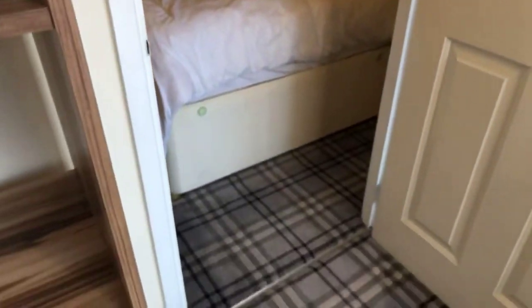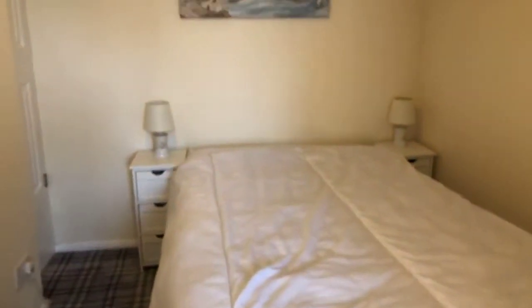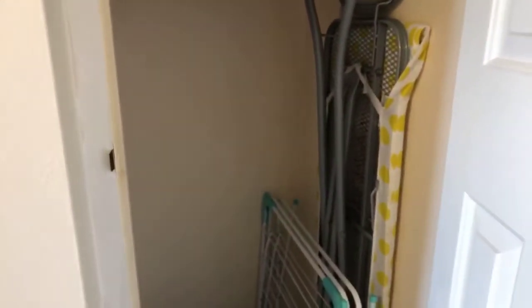Here we have the bedroom. The bed is included alongside the bedside tables and some bedside table lamps. It's painted cream and all really clean and in really good condition. You also have a fitted cupboard here with shelves and a hanging rail. As I say, it's fully furnished — the ironing board is also included and will stay here.